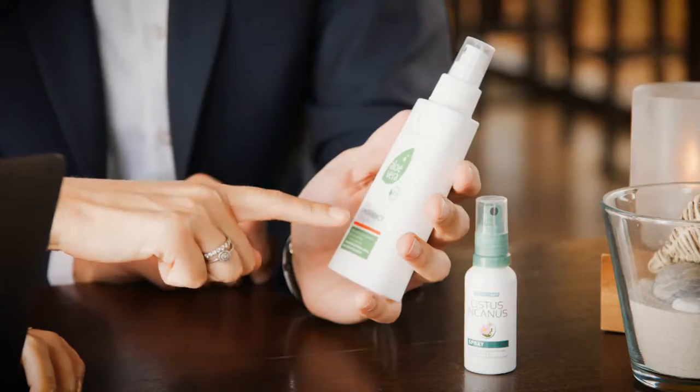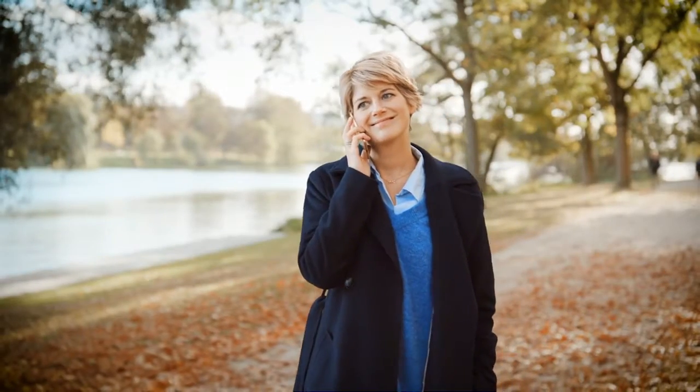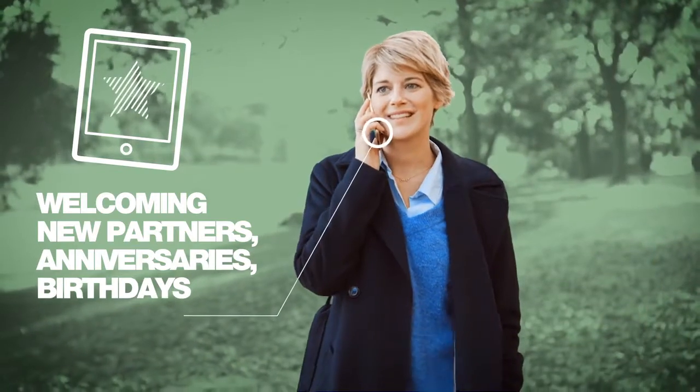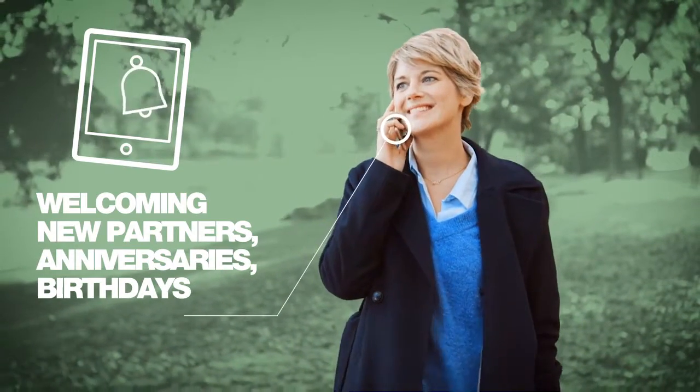LR My Office is transparent and this lets you promote your business and help it get off the ground in an even more targeted manner. Concentrate on the main issue. LR My Office reminds you of important dates, anniversaries, and birthdays.